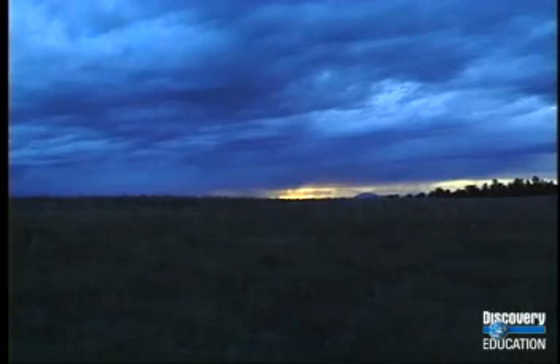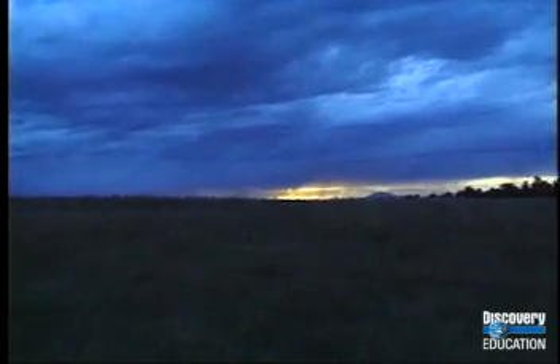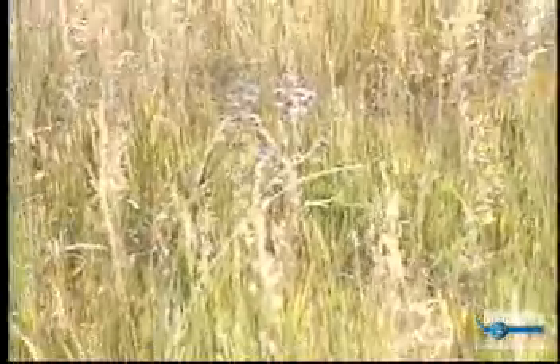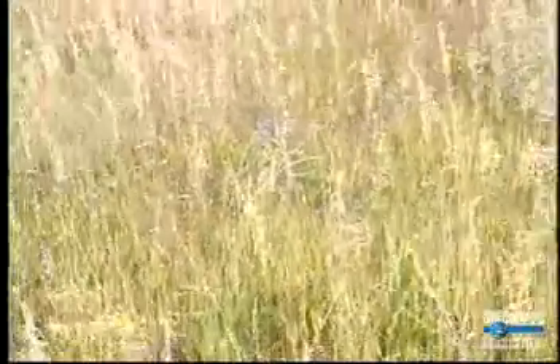Grassland biomes receive more rainfall than desert biomes, which provides them with enough moisture to support a variety of grasses. However, grasslands don't receive enough precipitation to support larger plants such as trees. Trees are usually only found in grassland areas along the banks of streams and rivers.